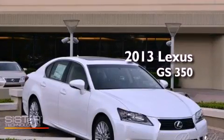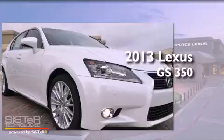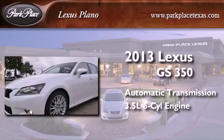This is a brand new 2013 Lexus GS350. This four-door sedan has an automatic transmission and a 3.5-liter V6.